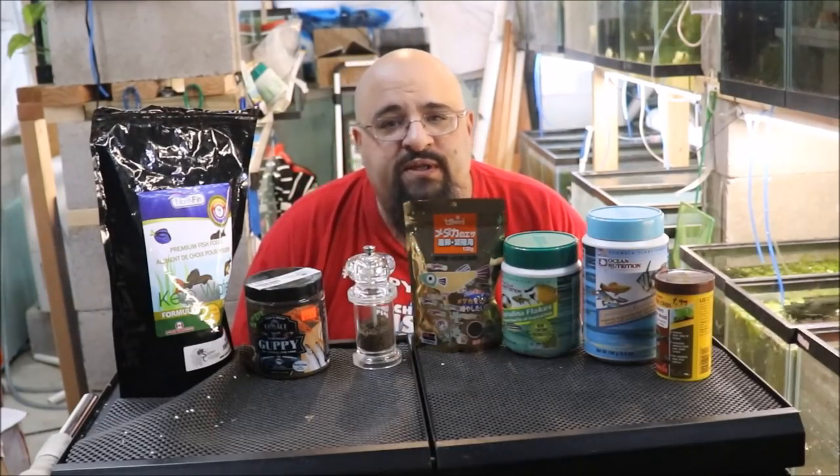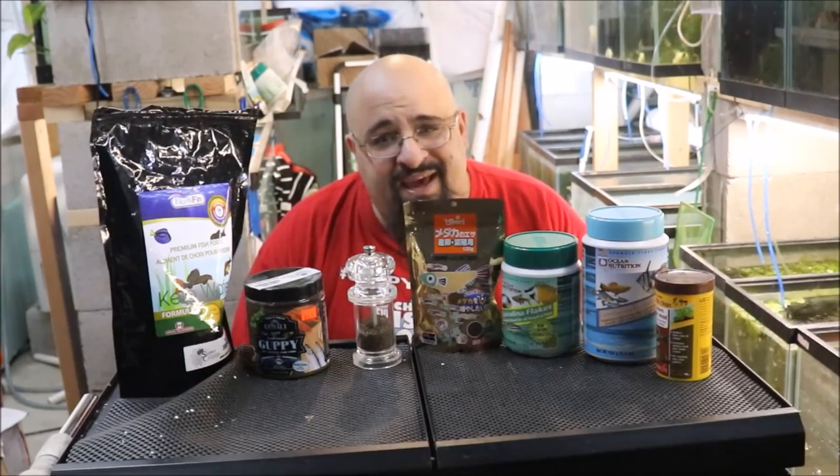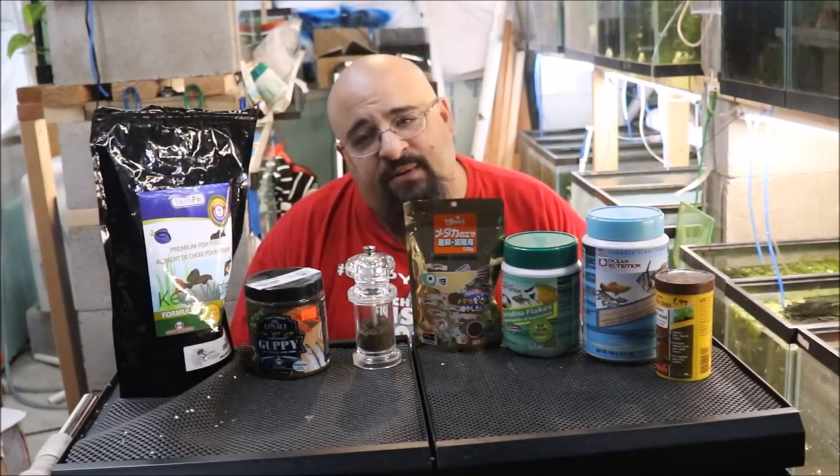Hiya, fishy folks, and happy Water Change Wednesday to you. Hope everyone's having a great week so far. We've made it to Wednesday - hump day - that means it's almost the weekend. At least that's how I look at it.